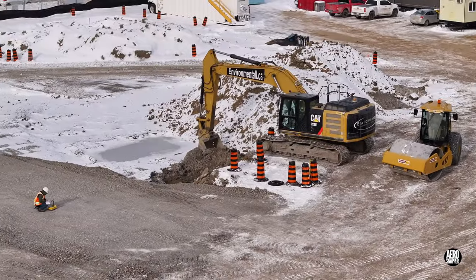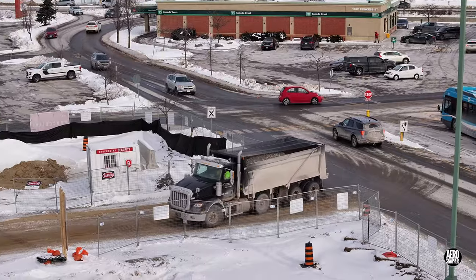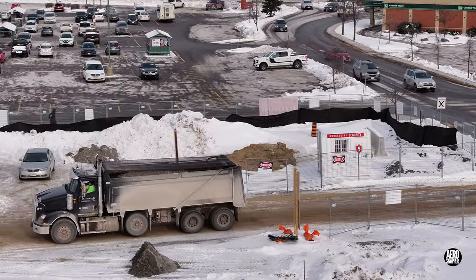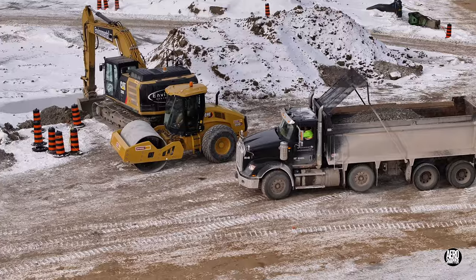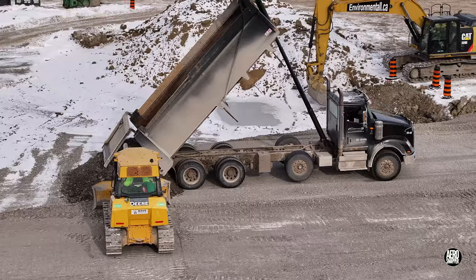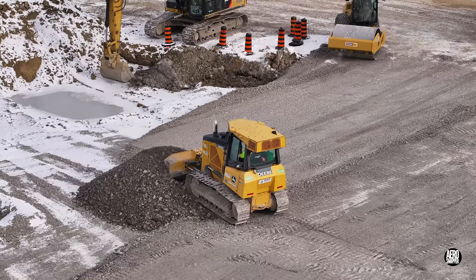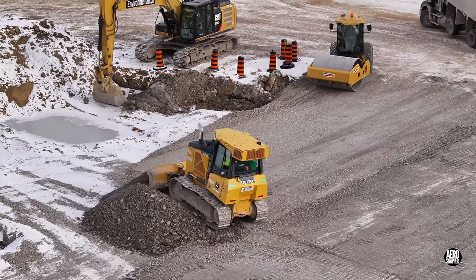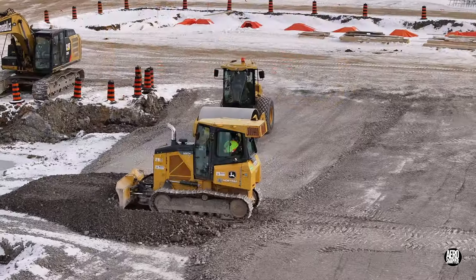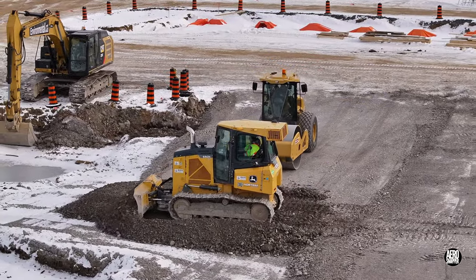It turned out to be a day primarily devoted to expanding the gravel base, with a steady stream of trucks providing the essential material. There's absolutely no time wasted in working the delivered gravel. The activity demonstrates once again a strong team working in concert.